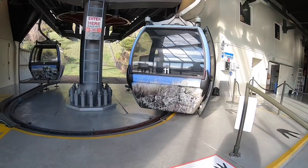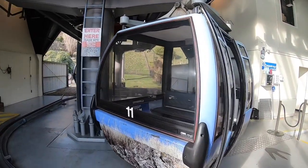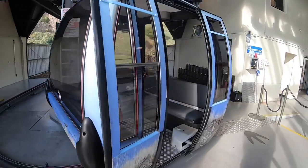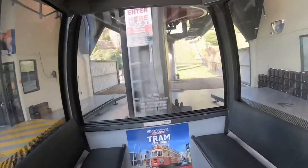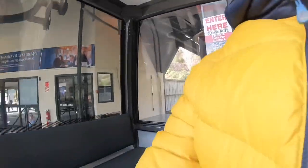Now we are all ready to go. That's the cabin — it's quite spacious. Four people can comfortably sit in.